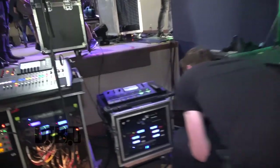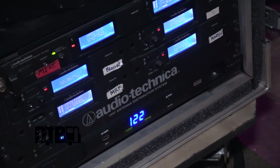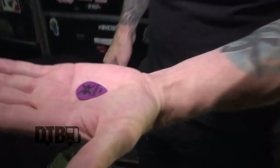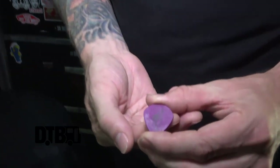We're using these — these guys right here — they're Audio-Technica wireless. My pick right here is a 1.14 jumbo jazz custom; it's got my name on the back, which is pretty cool.